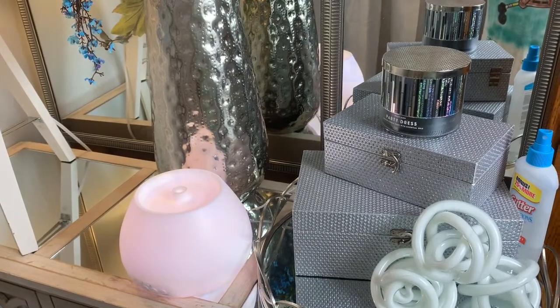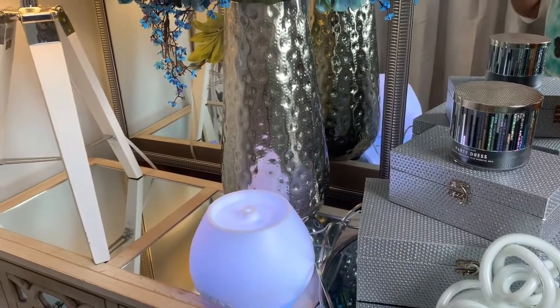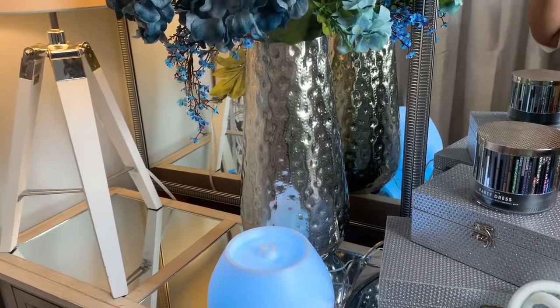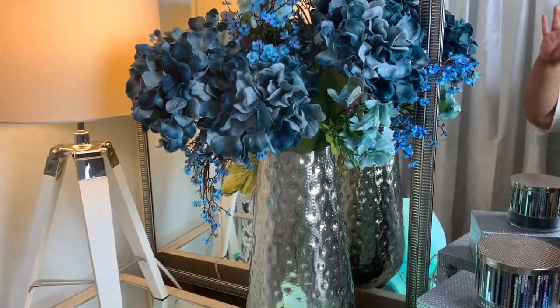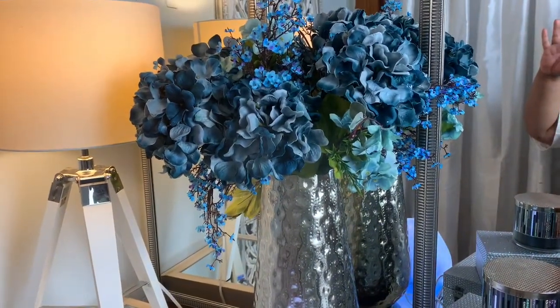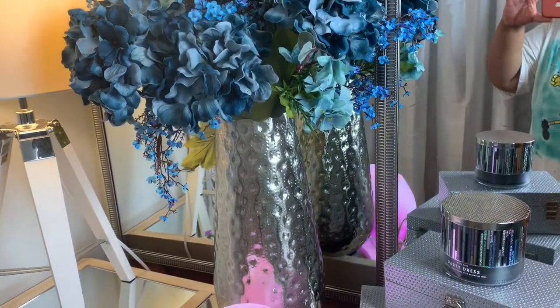Hello everybody and welcome to my channel Nickel and Dining, I am your host. If you are new to my channel, welcome! If you've been rocking with me for a while, welcome back. I'm not gonna take up too much of your time — let's get into this mini tour.